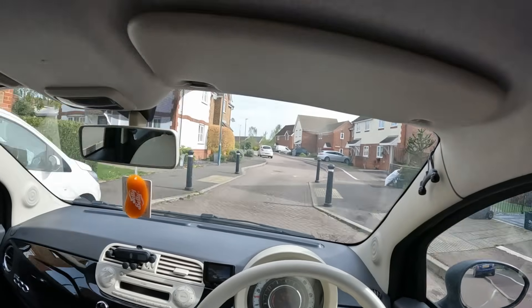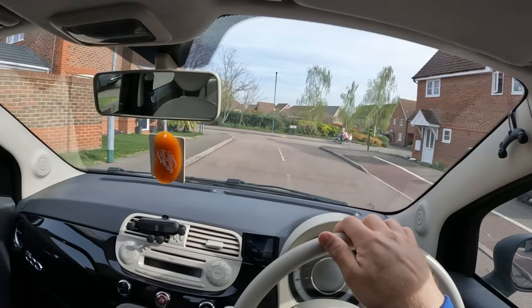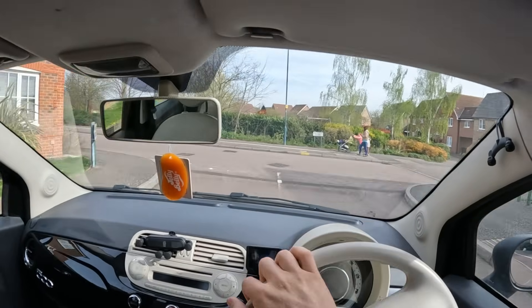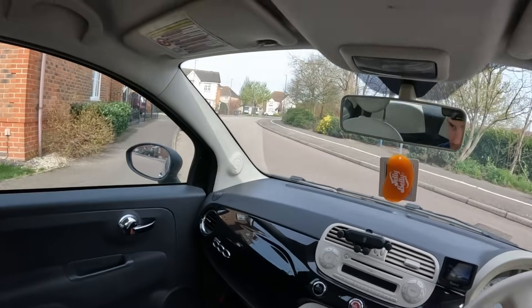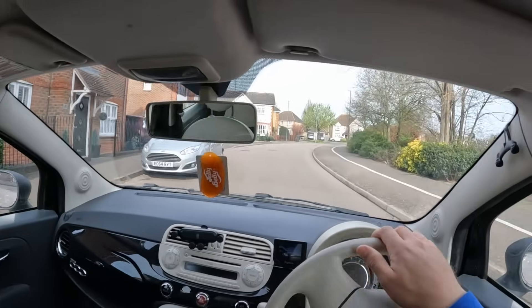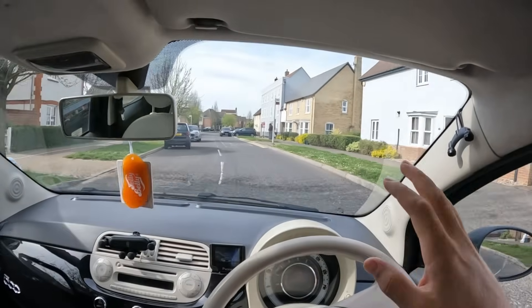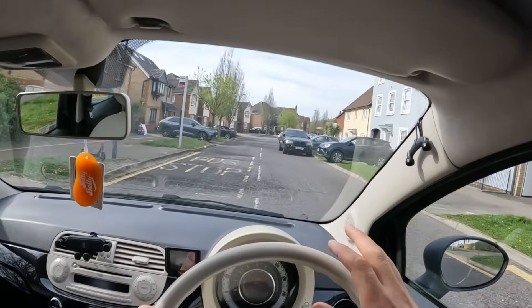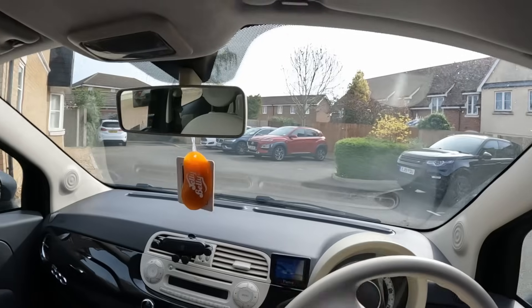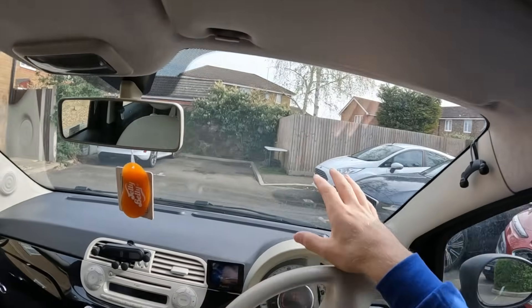Short shift, short shift. Yes, yes, yes - just get me around the corner please. You can do it, Tina! This car already has a name - it's called Tina, named by my missus. That's because it's Tina the Twin Air.